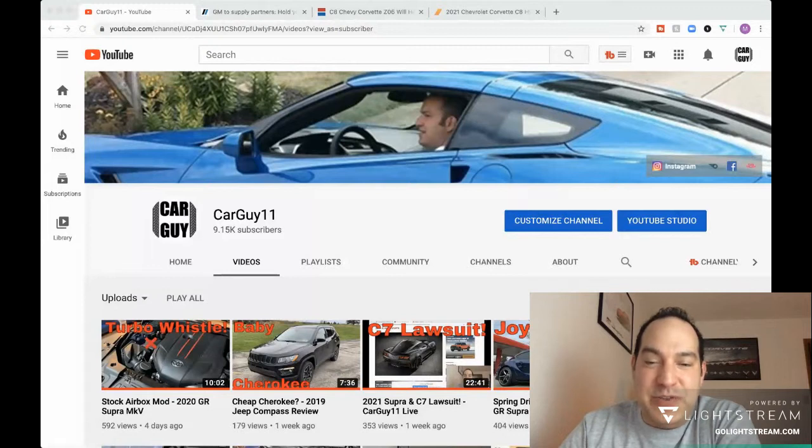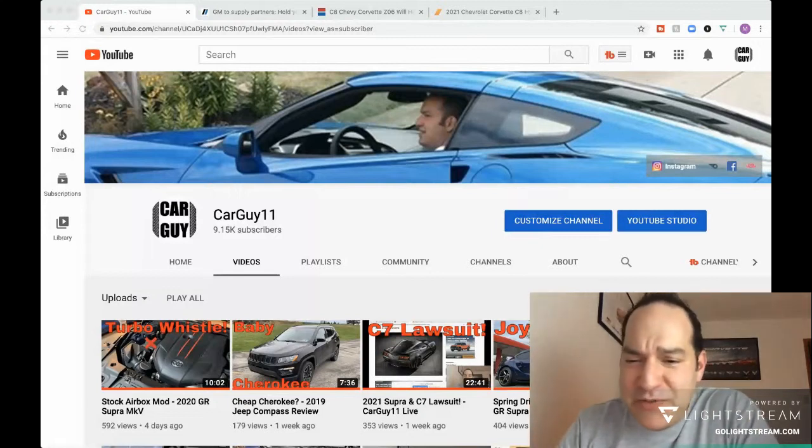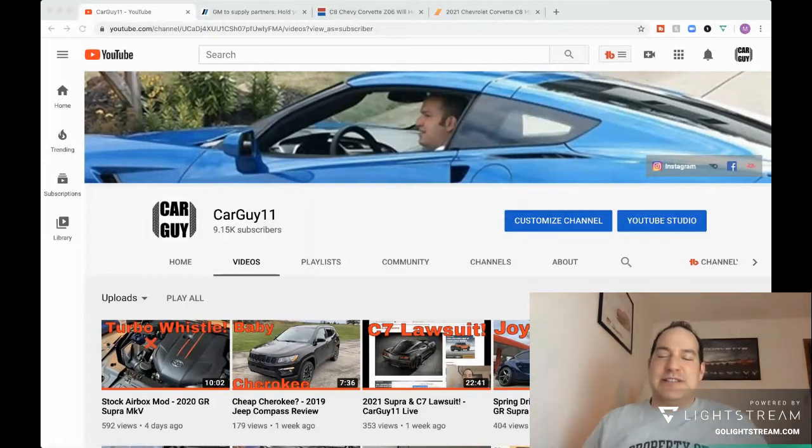Last week's video was on the Supra — did a little intake mod. Pretty cool. You can hear the turbo whistle a little more now, especially with the windows down. I'm still looking to get an intake for that car, but nothing on the market that I like right now. I like a closed-box design and haven't seen one yet, because I don't want to get intake air from the engine.